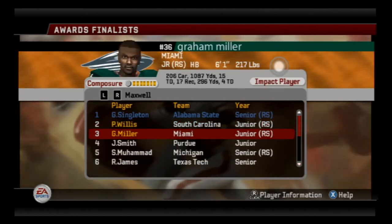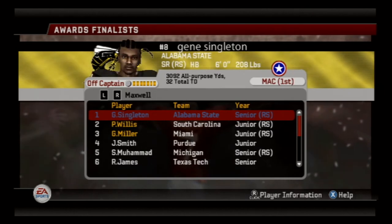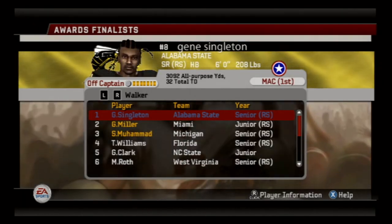And then last but not least, you have Graham Miller, the running back out of Miami, who's also having a phenomenal season — 19 total touchdowns. So these are the finalists for the Maxwell Award for the nation's best offensive player. The Doug Walker Award — Gene is also in first place on that list, followed by Graham Miller of Miami and Muhammad Fahmi Ishigen.